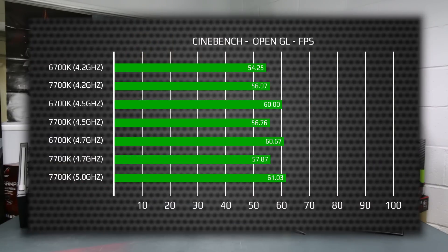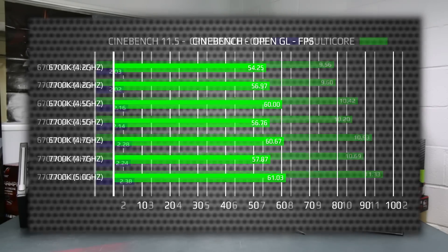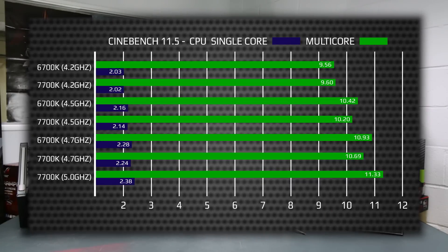For OpenGL we found that on the Z170 platform the 6700K would actually outperform, although marginally, the 7700K clock for clock. Only when we boosted the 7700K to 5GHz did we start to see it pull away from the 6700K, but only with the 6700K sitting at 4.7GHz. The same results can be seen for both single and multi-threaded performance, where those extra gigahertz made a difference for the 7700K. Outside of this, with clock speeds the same, the 6700K's results were favourable, but only just.